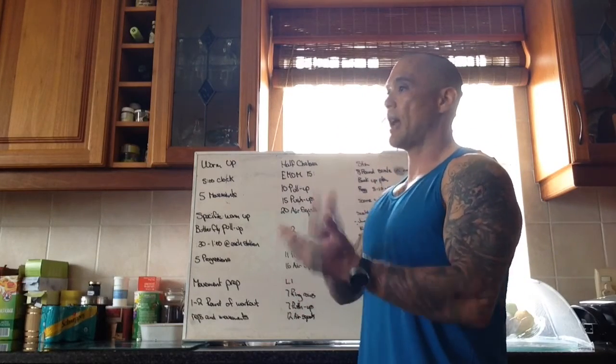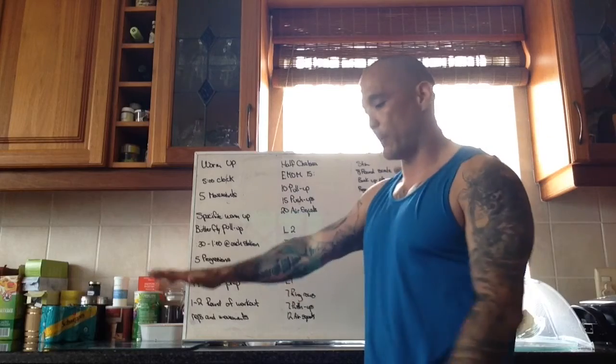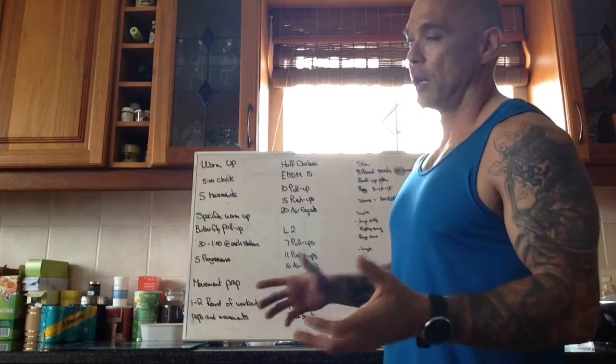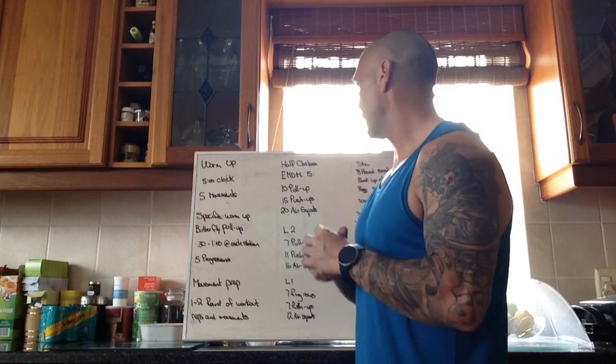This workout is minute after minute, go go go, so try not to have transitions across the gym. If you're doing pull-ups here and you need a box for push-ups, have your box fairly close — just don't get in anyone's way. Enjoy Half Chelsea, it's a real banger, let's get after it!